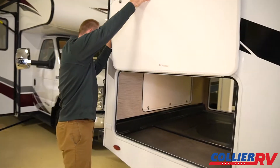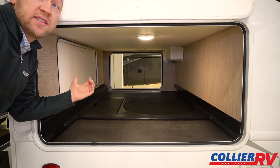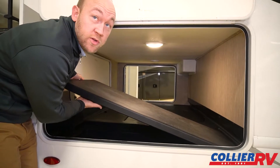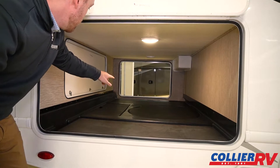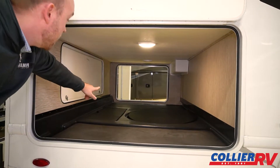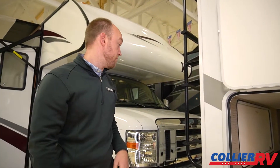This is another real highlight of the 28Z — you have this huge rear compartment. This is more storage than you'll find on a lot of Class A's, most travel trailers, and most fifth wheels. Tons of storage. They actually have one of these as a table, so you don't have to worry about bringing an extra table — it sits right in here. And then the spare tire is in here too. This back compartment actually has a drain in it and is all hard plastic, so if you wanted to keep drinks in there you could do that — clean it out easily, fish, whatever you've got.